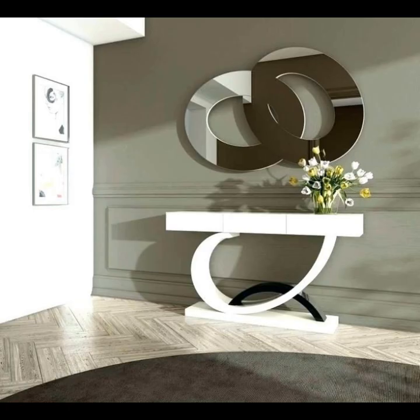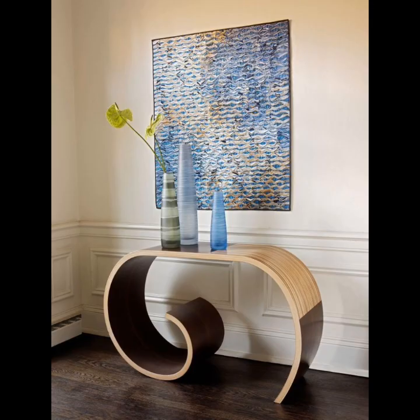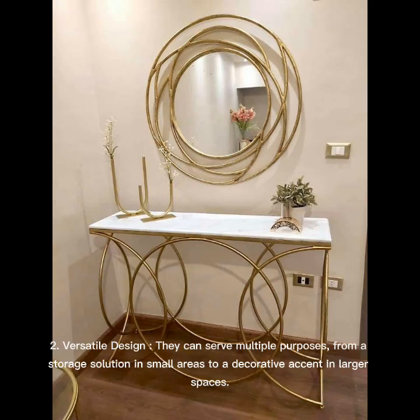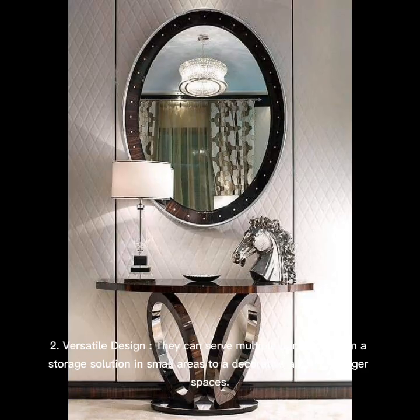Versatile design: They can serve multiple purposes, from a storage solution in small areas to a decorative accent in larger spaces. Functional storage: Many console tables come with drawers or shelves, providing storage for essentials like keys, books, and mail while keeping your space organized.